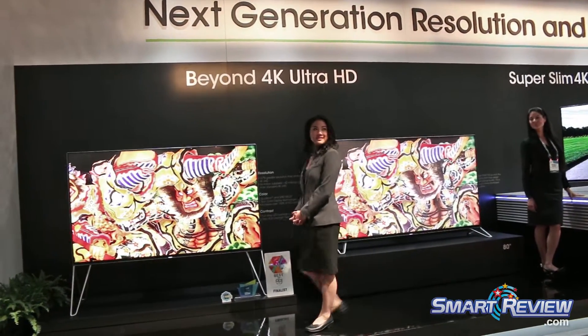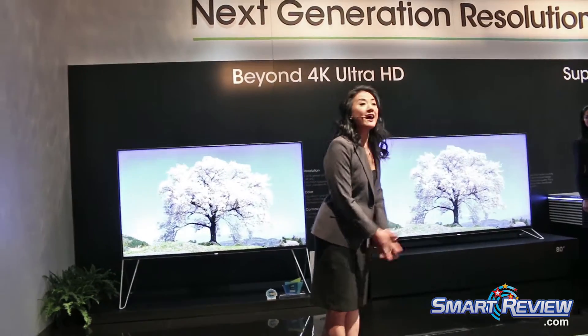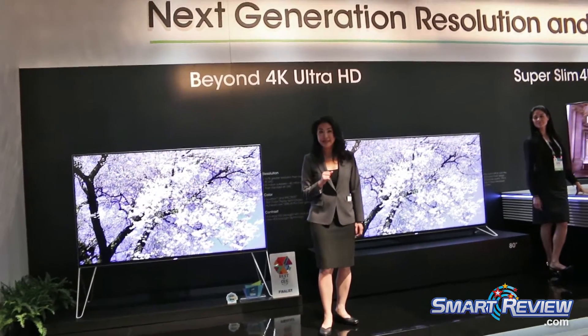Welcome, ladies and gentlemen, welcome to Sharp's booth here at CES 2015. I'm so excited to be here this morning, and I know when you hear about our breathtaking technologies from Sharp, you're going to be more excited than me.